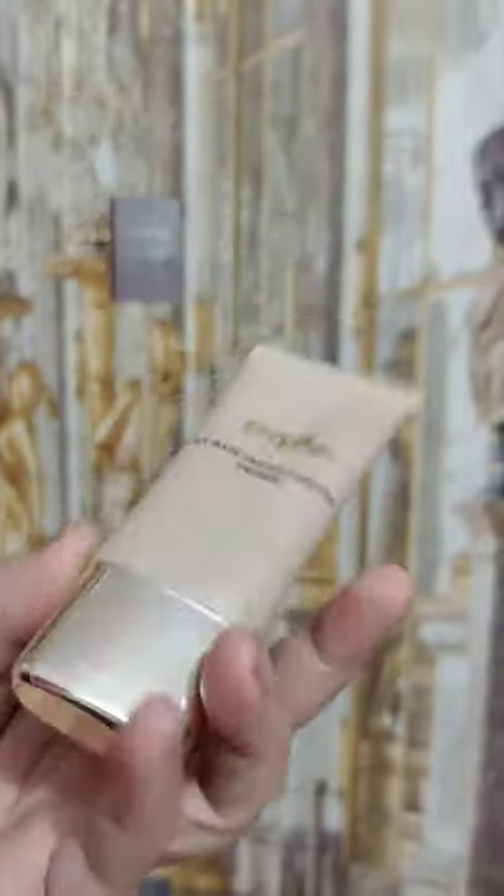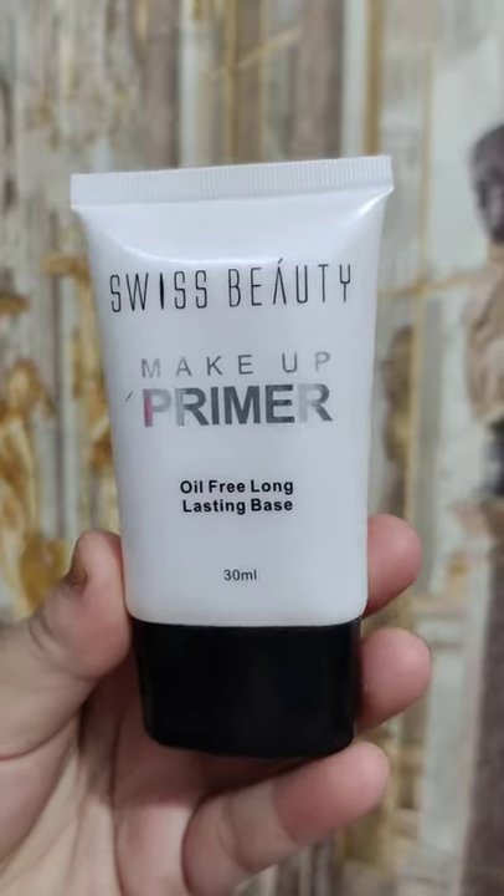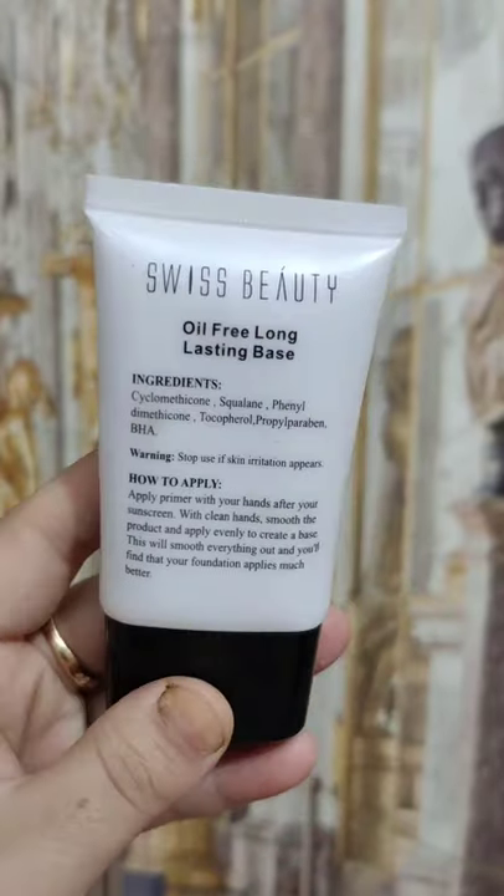My favorite primer is the purple primer. It is affordable and works very well. You can also try the Swiss Beauty primer if you are looking for a very easy primer.